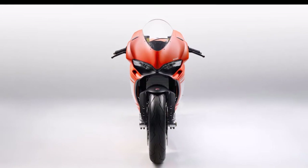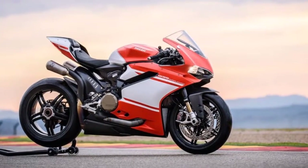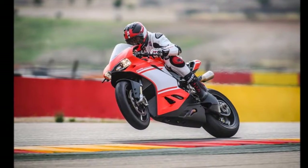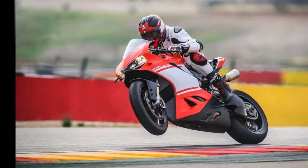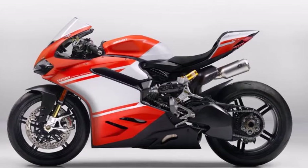Suspension setup includes a multi-adjustable 43mm Öhlins FL936 inverted front forks and Öhlins TTX36 shock absorbers at the rear. Braking performance comes from Brembo discs at the front and rear with M50 monoblock calipers, while Pirelli Diablo Supercorsa SP tires put all that tech wizardry on tarmac.